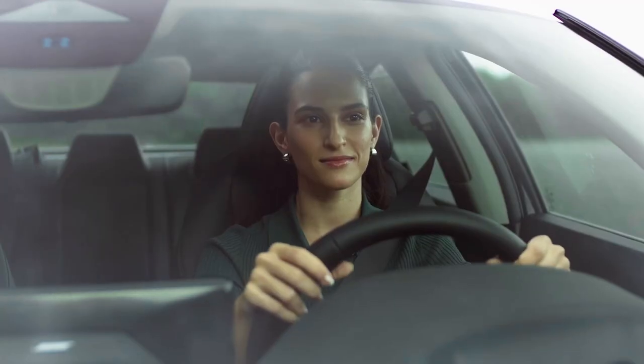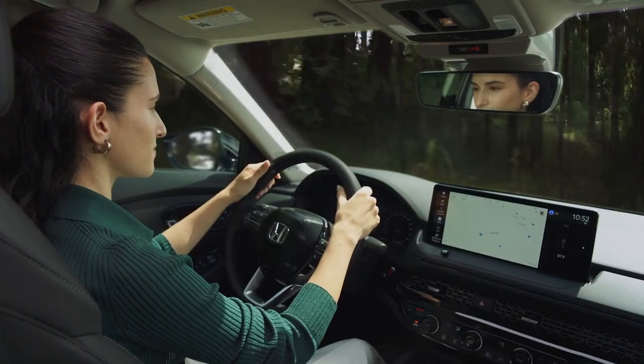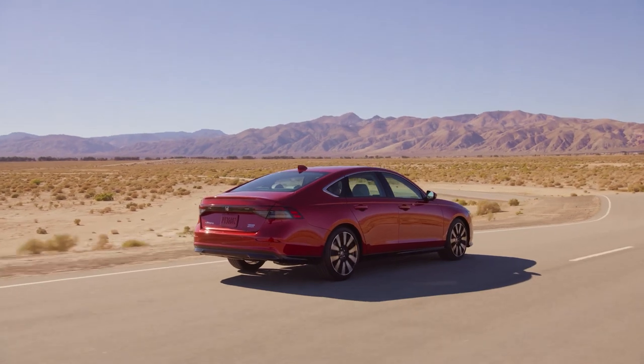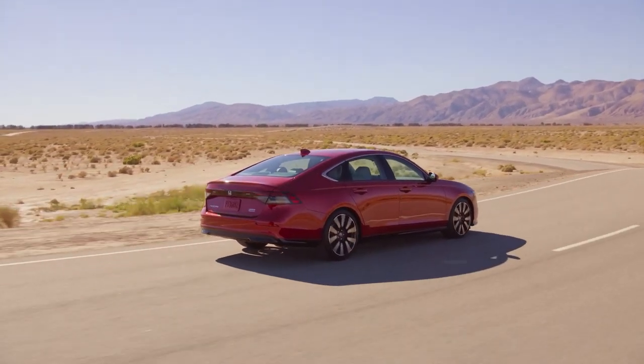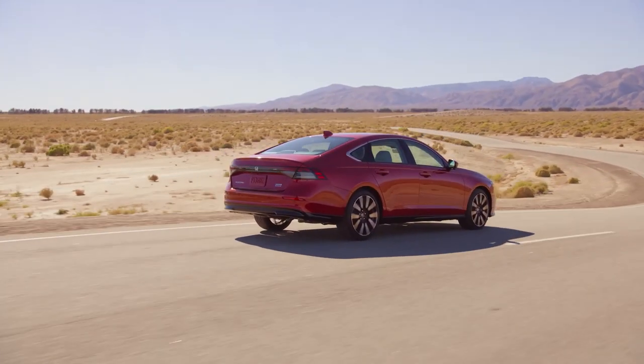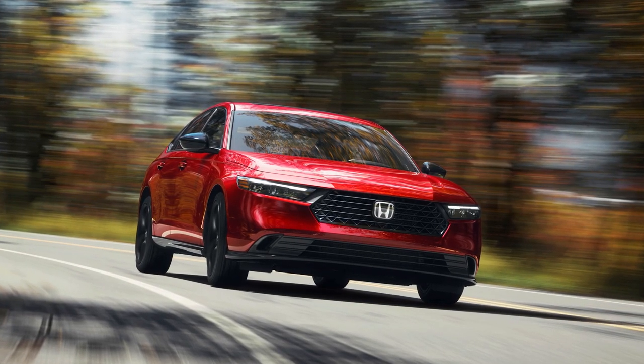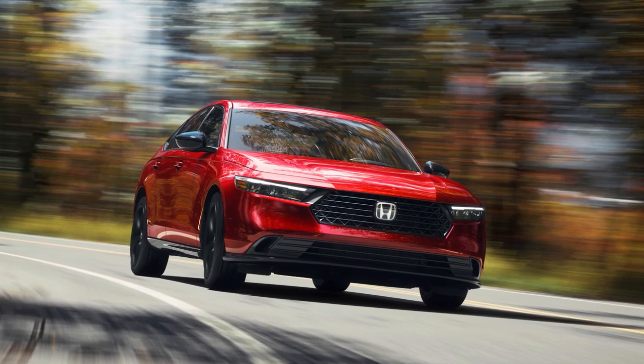Safety is where the Accord truly excels. Equipped with Honda Sensing, the Accord includes collision mitigation braking, road departure mitigation, adaptive cruise control, and lane-keeping assist. These systems work together to provide a comprehensive safety net, making every journey safer for you and your passengers.